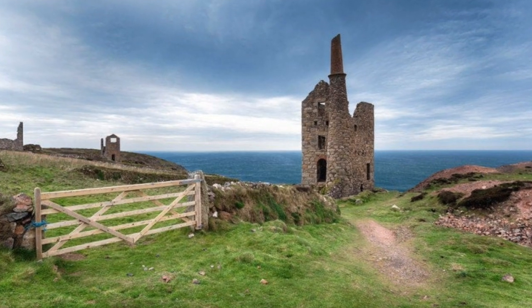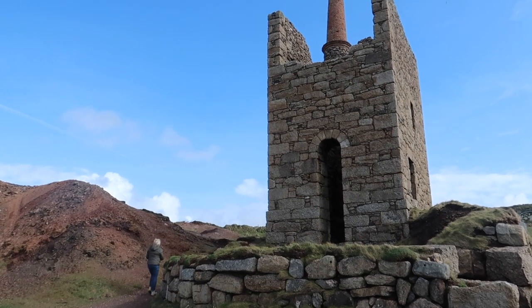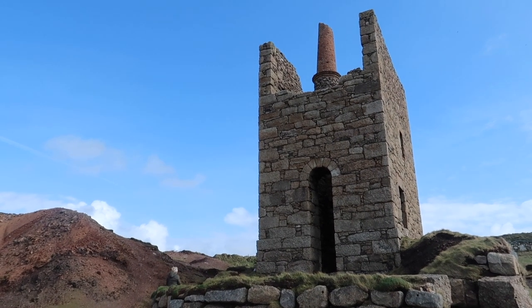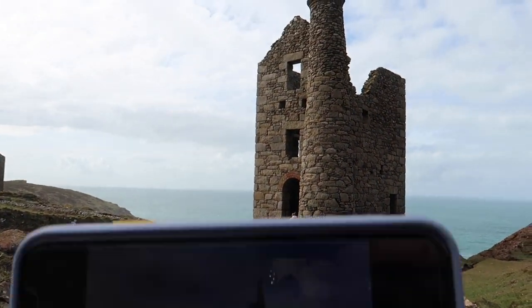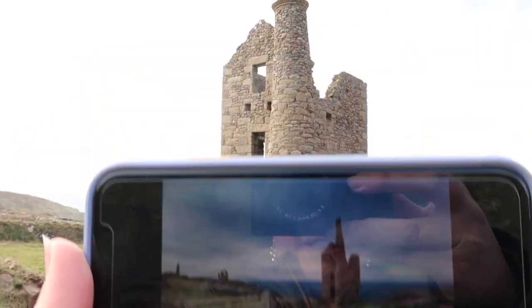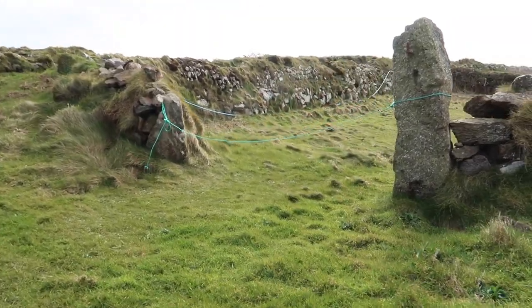Jeff has given me an idea of the photo and I think it's from the other side, because the sea in the photograph is behind the mine stacks — that's a big clue. Let's take a look. I think we're a bit close yet, can't get it all in, let's go a bit further back. Here's the gateway — no gate anymore.